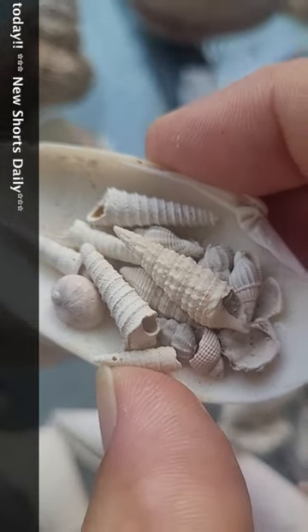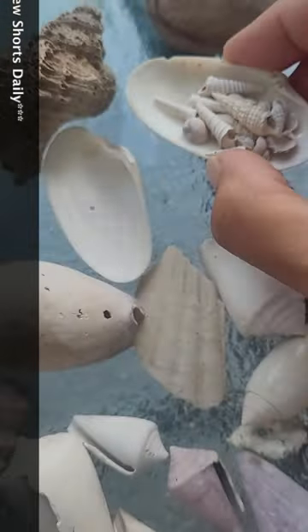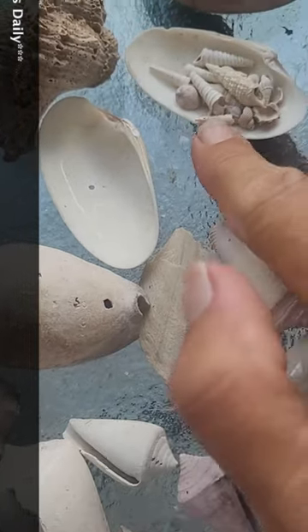Look at these guys. Aren't these cute? They're super tiny.